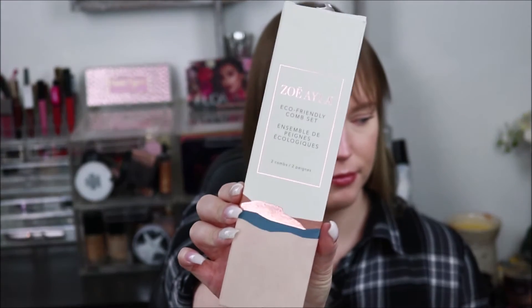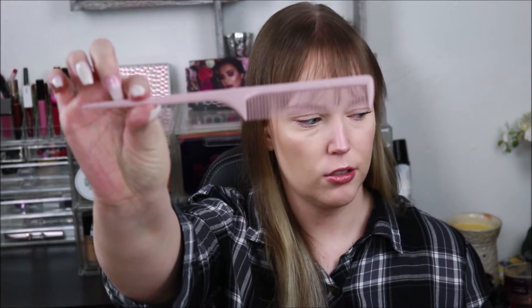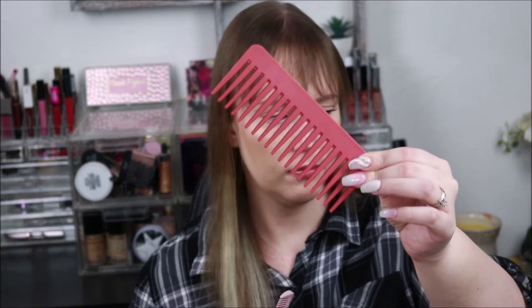So the next thing I got is by Zoe Alla. It's an eco-friendly comb set. It says it comes with two combs — a finer tooth comb and a wider one. These combs are environmentally friendly and perfect for all types of hair from curly to straight. The set includes both a large tooth comb and a small tooth comb with soft rounded teeth, making it easy to detangle hair and prevent breakage. Pretty cool.